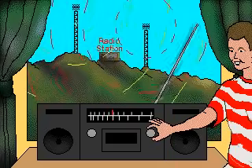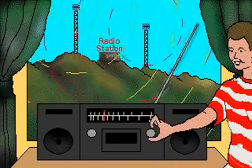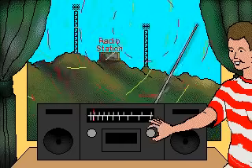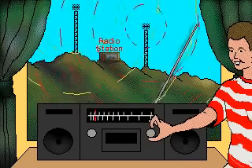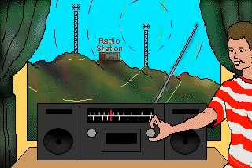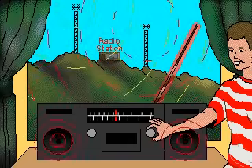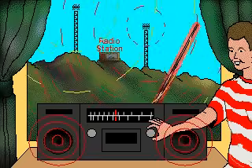A radio antenna picks up all broadcast signals that reach it. The listener adjusts the radio's tuner to make the receiver sensitive to the frequency of a particular station. When radio waves reach a radio's antenna, they produce an electric current within it. This current contains the sound information that was carried in the radio waves.